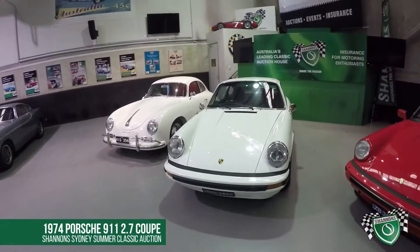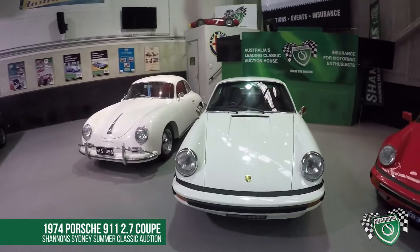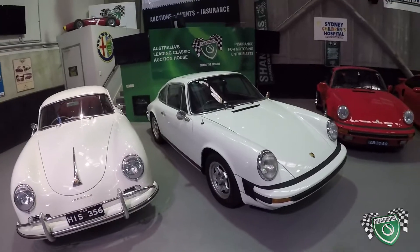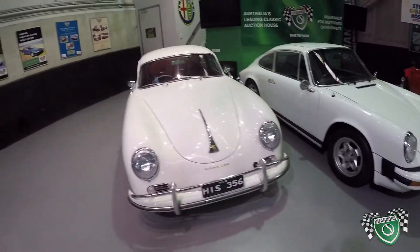We've got a '74, UK delivered, brought out to Australia in the early 80s — a 2.7 911 — and a 356A.